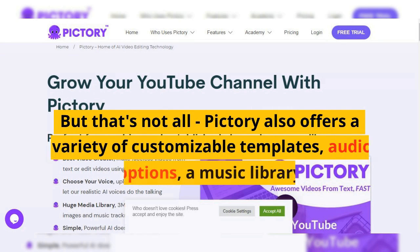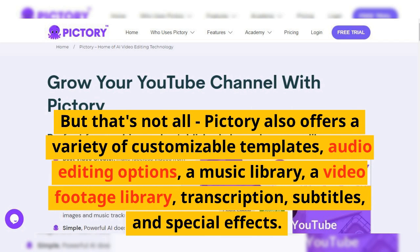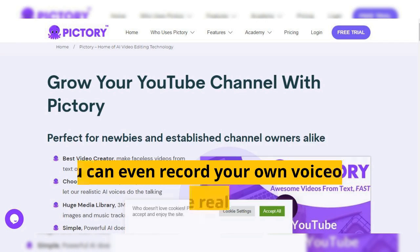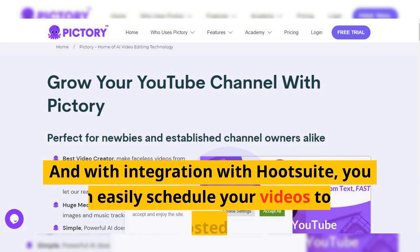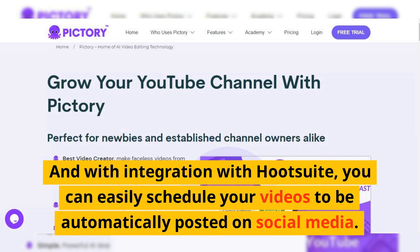But that's not all. Pictory also offers a variety of customizable templates, audio editing options, a music library, a video footage library, transcription, subtitles, and special effects. You can even record your own voiceover or use one of the realistic AI voices to read your script. And with integration with Hootsuite, you can easily schedule your videos to be automatically posted on social media.